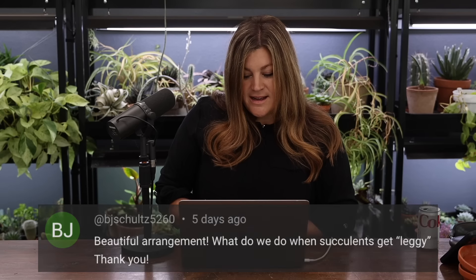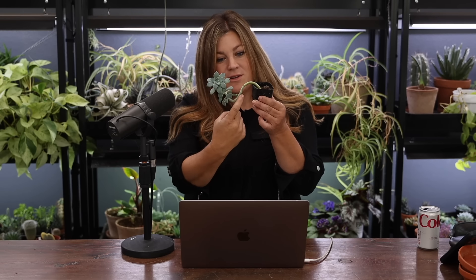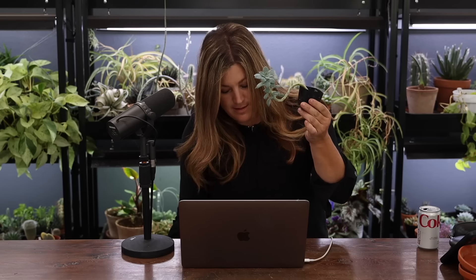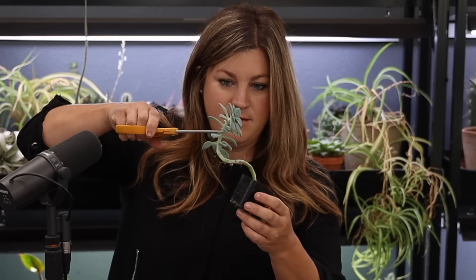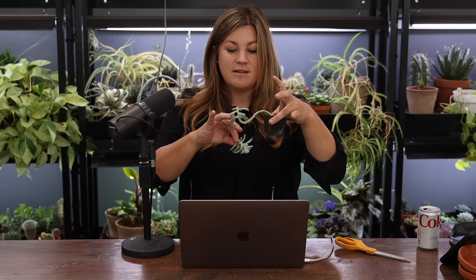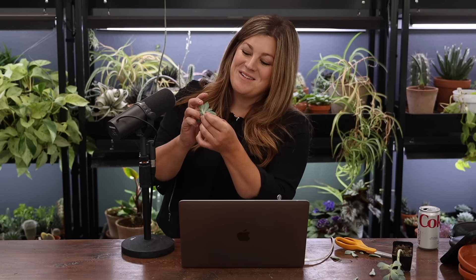BJ Schultz asked what to do when succulents get leggy. You can behead succulents. This one has aerial roots forming in the air. You can cut the head right off like this — that's beheading a succulent. You can keep the top, root all the leaves, and cut the stem down to the bottom. A lot of times they form new babies around the base of the stem.